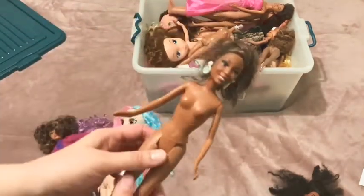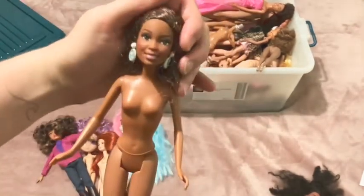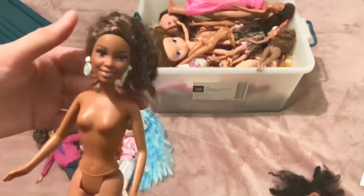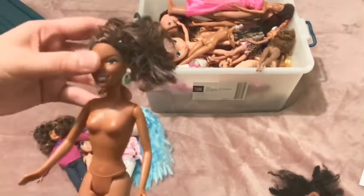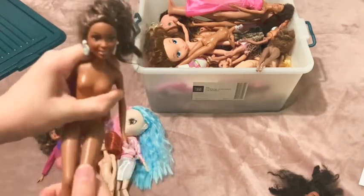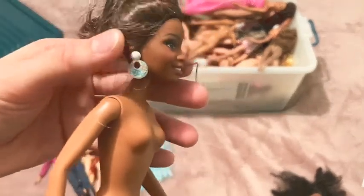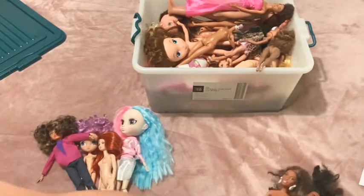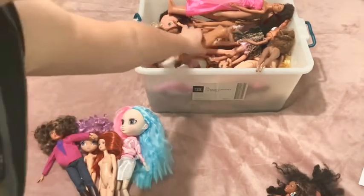Here we have another Barbie - a 2001 one. Not sure what Barbie she is. She's quite pretty but I think she's going to be a custom; I have no attachment to her. She has bend-and-snap knees and her earrings are quite interesting. If anyone knows who this is, maybe I will restore her if I have a reason to, but otherwise she can go in the custom pile.